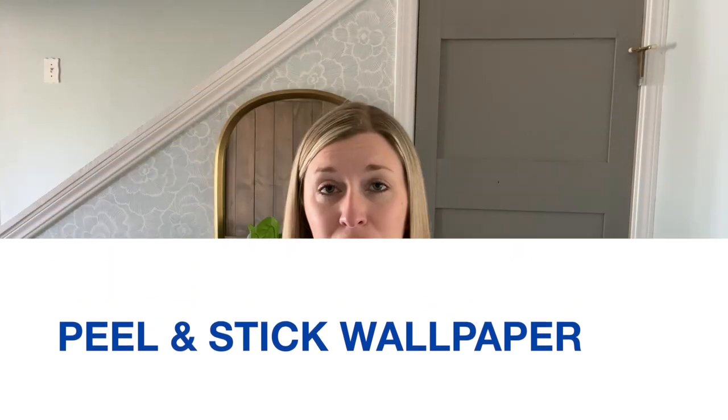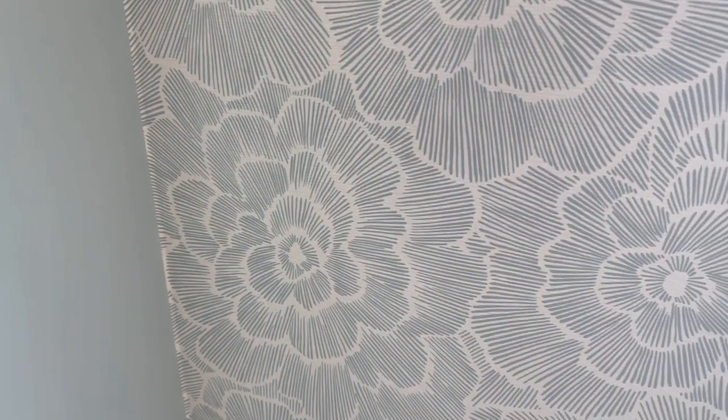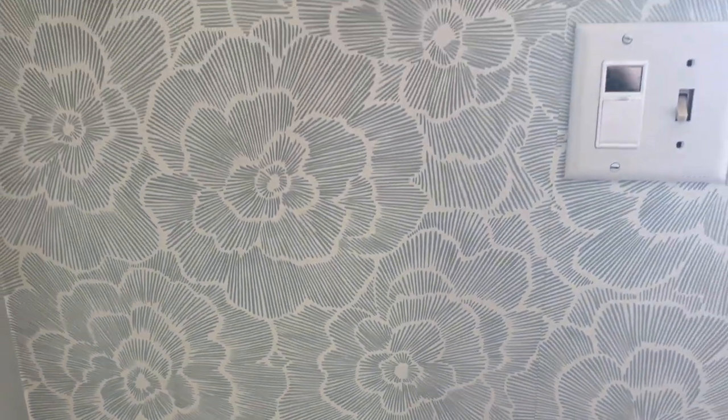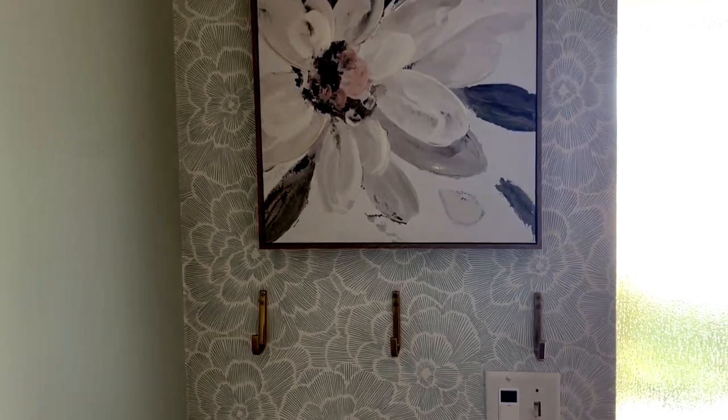The sixth way is to use peel and stick wallpaper. If you want a simple way to add some interest to your small entryway walls besides paint, try peel and stick wallpaper. It's easy to install and with all the different patterns available it's easy to find a perfect option for your space. I installed this floral peel and stick wallpaper that I found on Amazon in our entryway and love the detail that it added to this space.